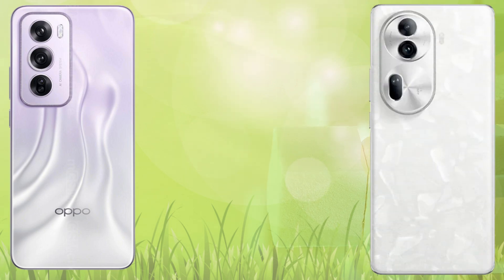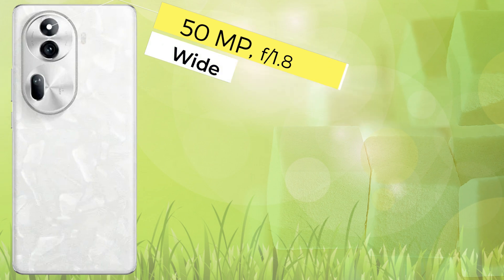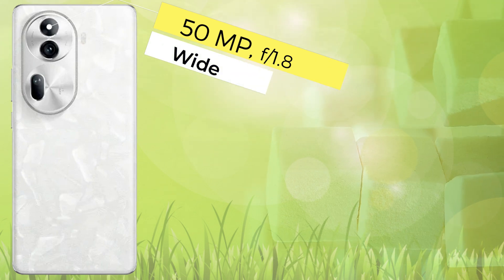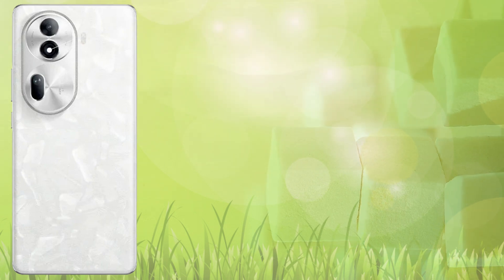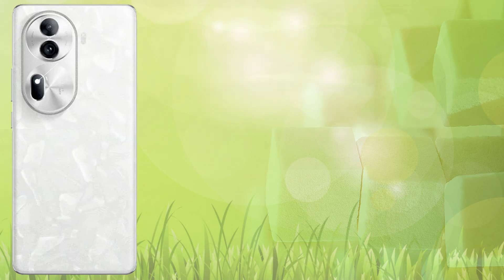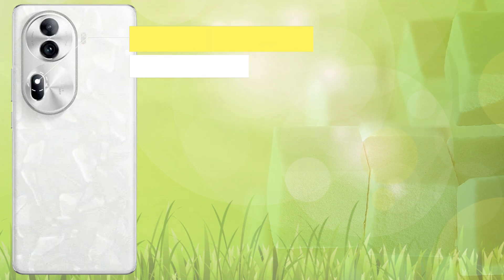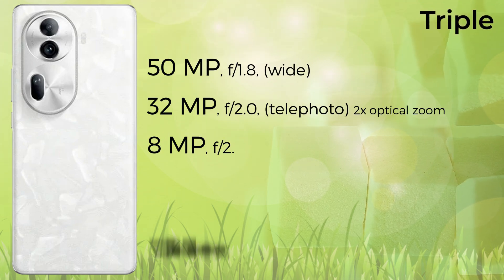The selfie camera on the Reno 12 Pro is 50 megapixels with 4K 30fps video recording. The Reno 11 Pro comes with a 32 megapixel selfie camera with 1080p 30fps video recording. For the platform, the Reno 12 Pro comes with a Cortex-A78 octa-core CPU at 2.5 GHz.